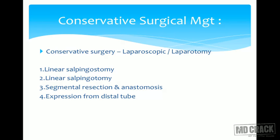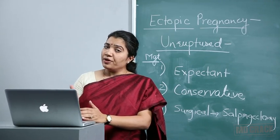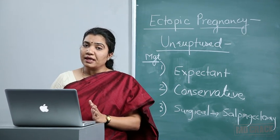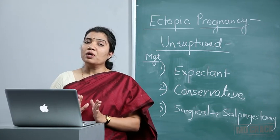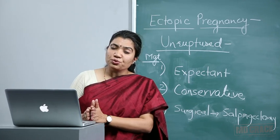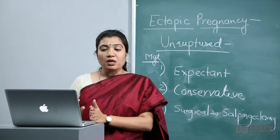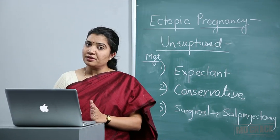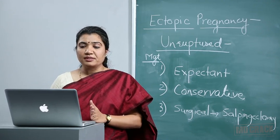All conservative surgical management modes are done where fertility needs to be conserved, but they carry a significant risk of recurrence of ectopic pregnancy. We must counsel the patient before choosing this mode, and she should understand the consequences. In the next pregnancy, she must be careful — the moment she misses a period or has symptoms, she should immediately come to hospital, get the pregnancy confirmed, and ensure it is intrauterine and not ectopic again.